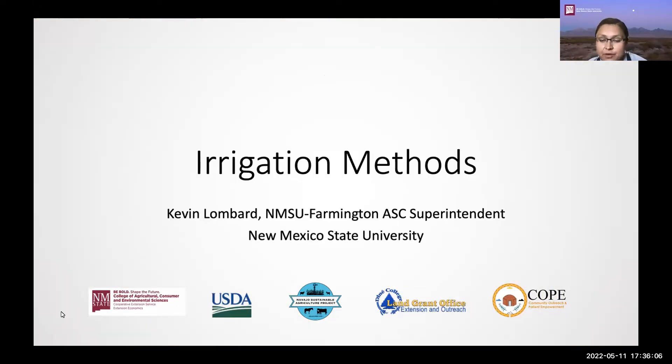Good evening, everyone. We will have Kevin Lombard, who is the New Mexico State University Farmington Agriculture Science Center superintendent, provide our irrigation methods presentation this evening. My name is Kevin Lombard. I'm the superintendent of the Ag Science Center of Farmington. I'm actually working from home. A little bit about myself: I'm a horticulturist, so I mainly work with fruit crops, ornamental plants, a little bit with small grains and some agroforestry. I'll try to cover an overview of what I do with irrigation systems, flipping through slides and photos.